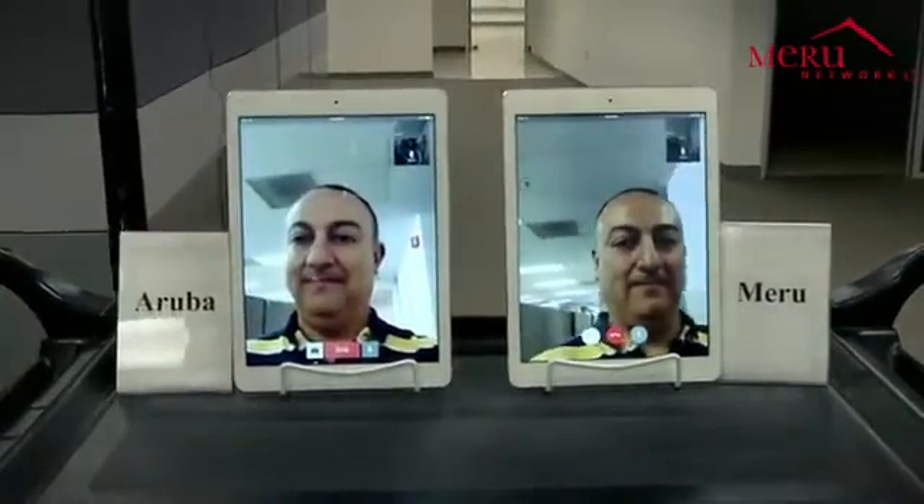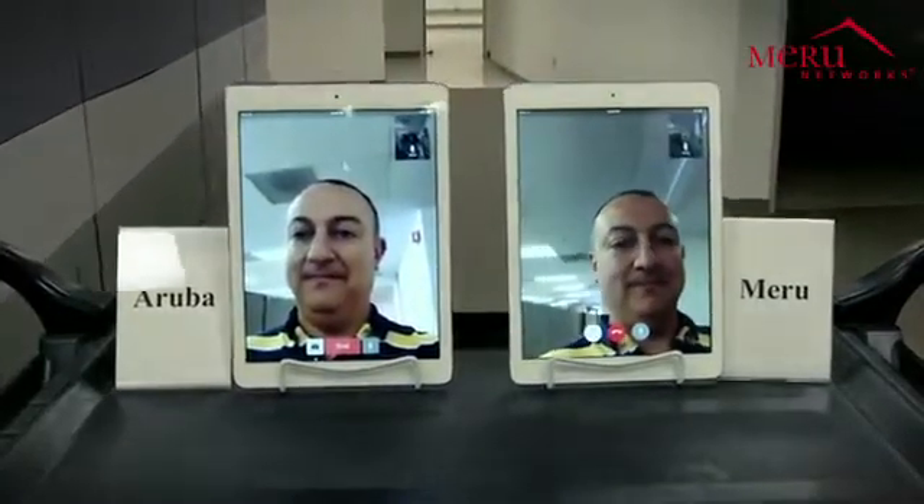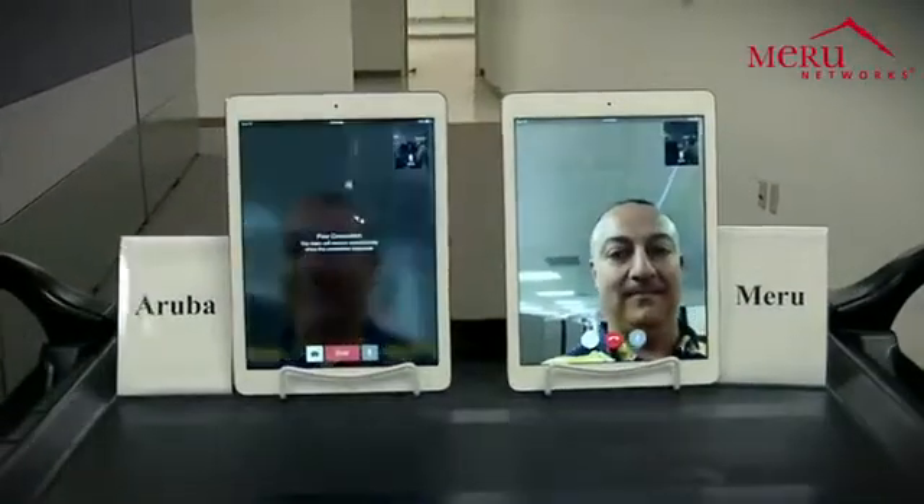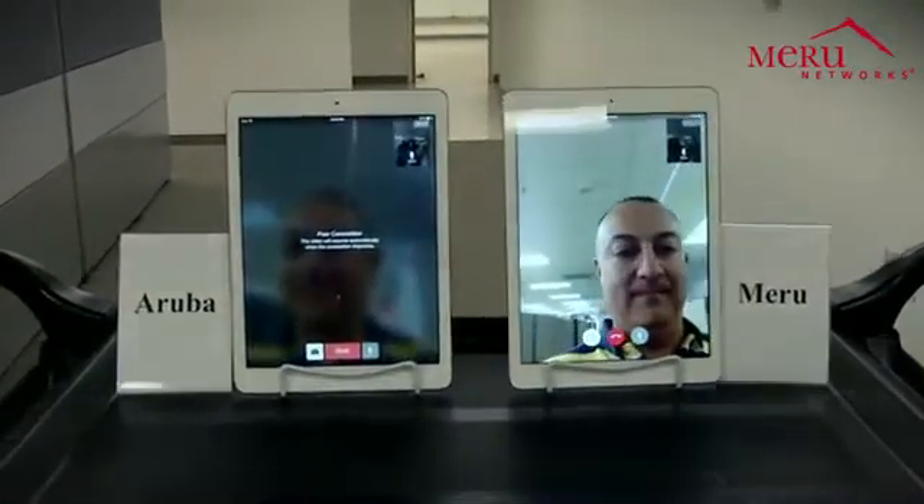Here we see that the FaceTime app on the tablet connected to the Aruba Wi-Fi network is experiencing really severe video and networking issues, has lost the connection, and is trying to reconnect.